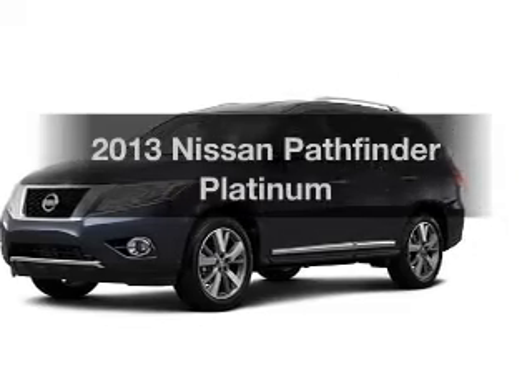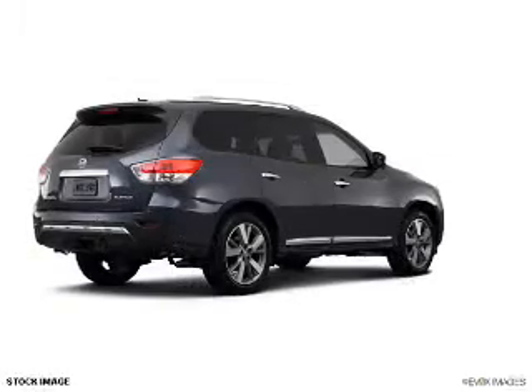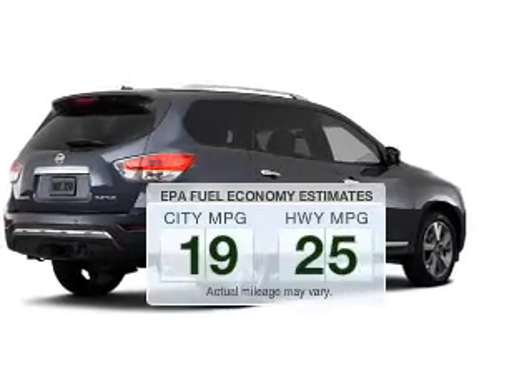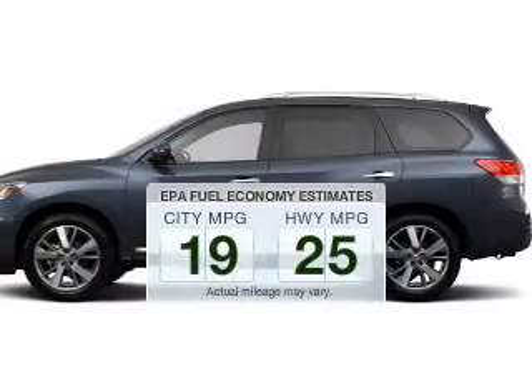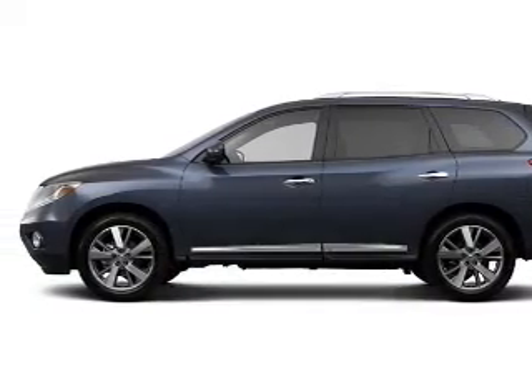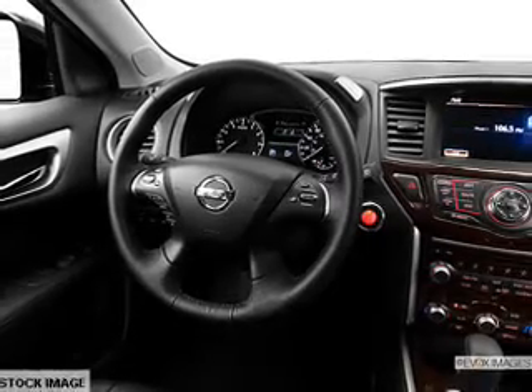Get noticed in this 2013 Nissan Pathfinder. If you're looking for a first-rate auto, this one could be yours today. Low emissions and the good fuel economy offered in this vehicle are important to you and the environment. The powertrain includes four-wheel drive with a solid six-cylinder engine connected to a smooth-shifting automatic transmission.